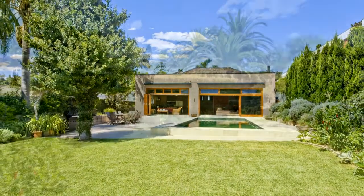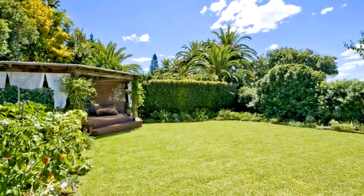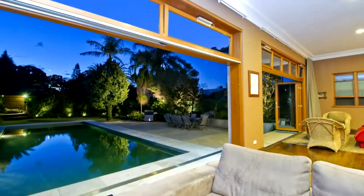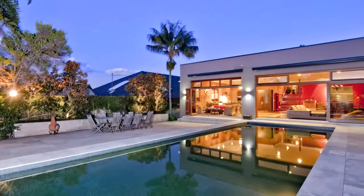Enjoying nearly 1,000 square meters of level land, the home offers endless all-year-round indoor and outdoor entertaining with direct access to the landscaped level rear garden and pool.